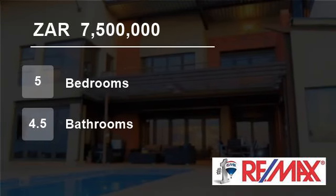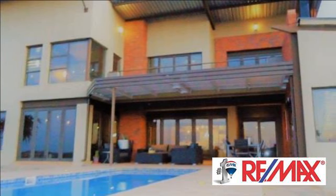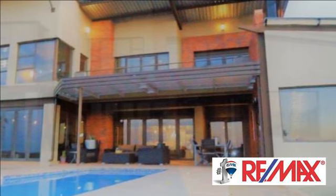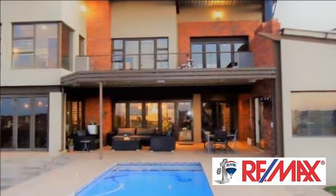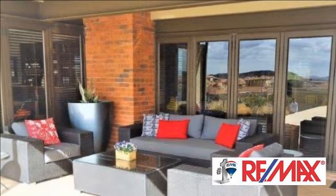Welcome to this five-bedroom house for sale in Rayton, Bloemfontein, Free State, South Africa for 7,500,000 rand. The perfect property. This impressive, yet practical architect-designed home balances sophistication and comfort with ease.